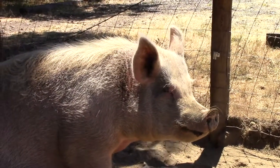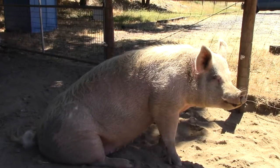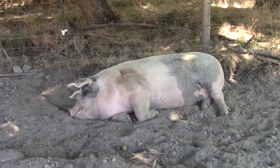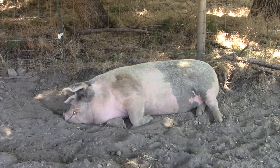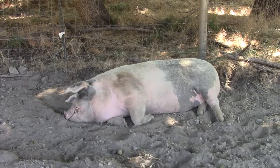Pigs can easily get overheated, so they often seek the shade and roll in the mud to cool off. A male pig is called a boar, a female is called a sow, and her babies are called piglets. Pigs seem to relish the simple comforts of life. Given a good place to live, pigs spend much of their time relaxing. When treated well, they bond to humans.